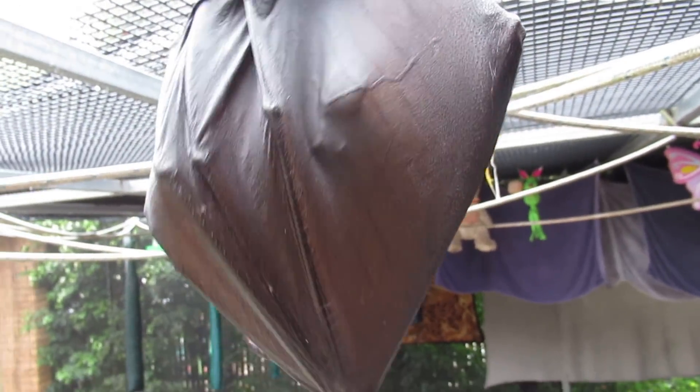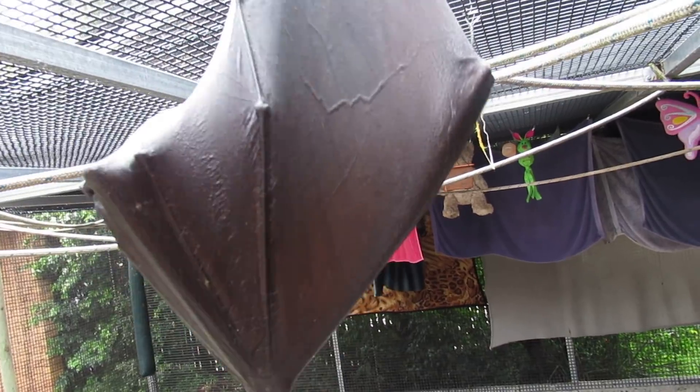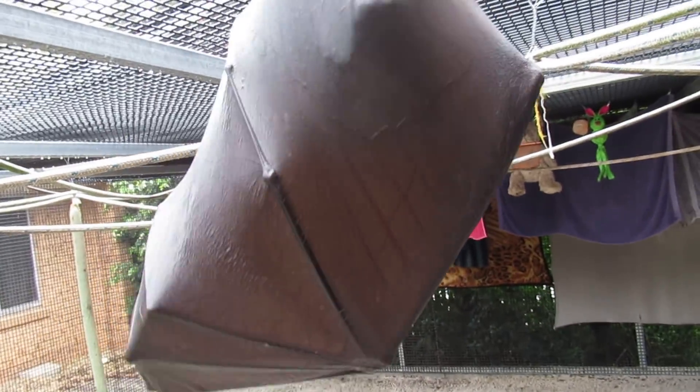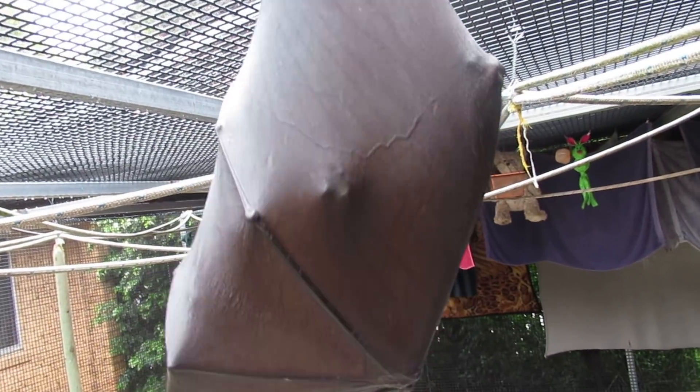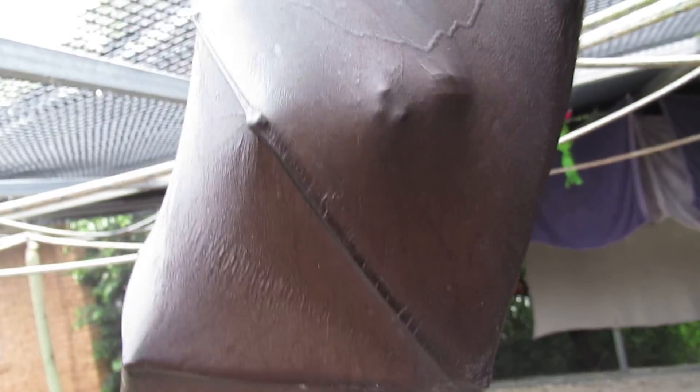This is really cool. You can see that when they clean, you can actually see that it's like a mask in their wing and their faces. That's how stretchy and supple flying fox wing membrane is. That really emphasises it actually. That's so cool.